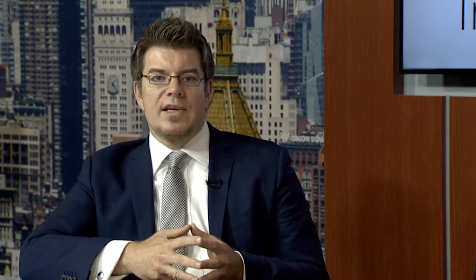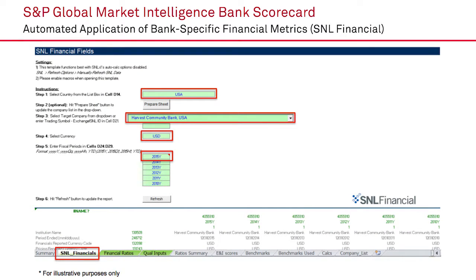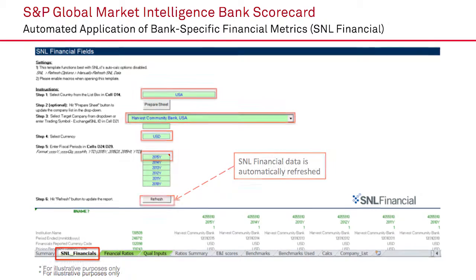The bank scorecard with SNL data and the plugin feature was designed to automatically spread the financial data in the bank scorecard for around 90 or so countries, where we have pre-populated the banking industry and country risk scores from S&P. By using simple drop-down menus in Excel, all you have to do is identify the country, name of the bank, currency you want to display the results in, and the fiscal period you wish to use for the scoring process. Then, with one click, the data is going to be automatically refreshed. That is fast and convenient.